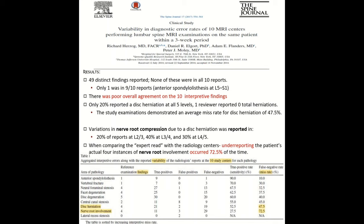Interestingly, only one finding was in 9 of the 10 reports — anterior spondylolisthesis, the slipping at L5-S1. A pretty big finding, but it wasn't even found in all reports. There was poor overall agreement: only 20% reported a disc herniation at all five levels, and one reviewer reported no disc herniations. The study showed an average miss rate for herniations of almost 50%. There were variations in nerve root compressions due to disc herniations — 20% of cases reported at L2-L3, 40% at L3-L4, and 30% at L4-L5.